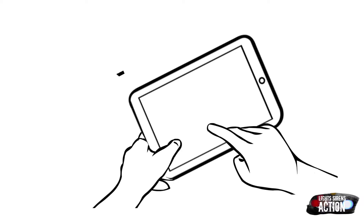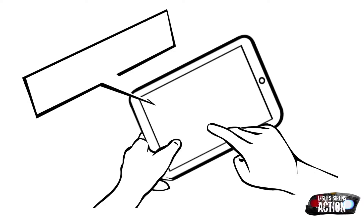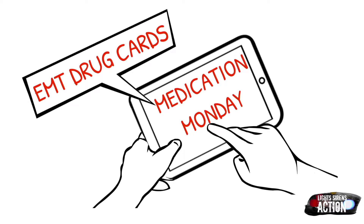Hey everyone, welcome to Medication Monday. This is where we go over a different EMT drug. We do it specifically in EMT drug card format. As always, follow your local protocol and scope of practice. Enjoy.